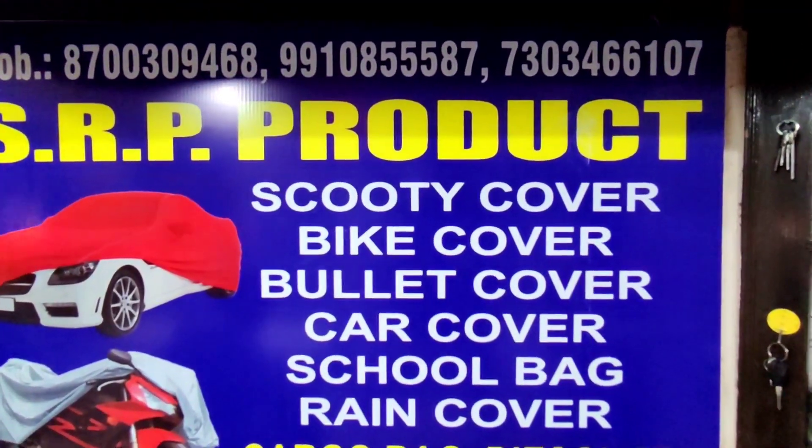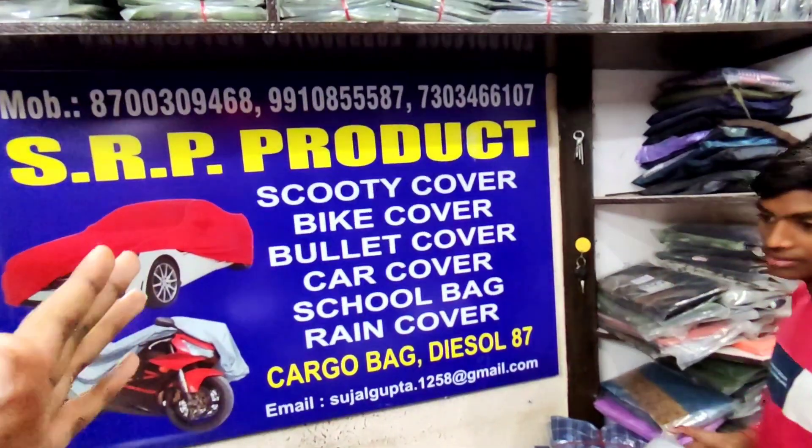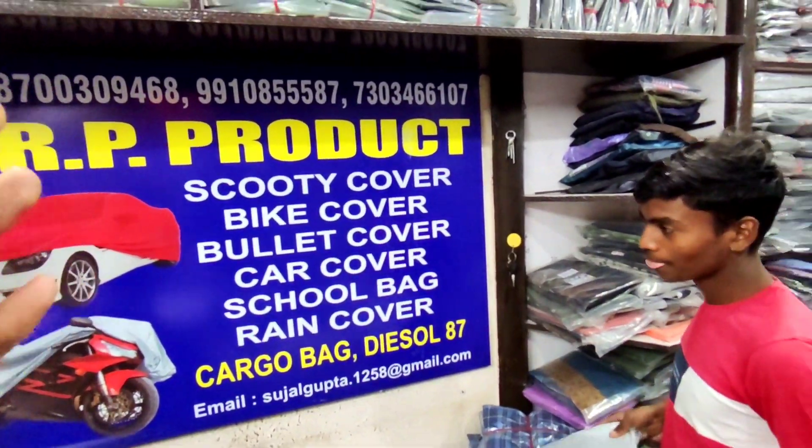Hello friends, today I am coming to the SRP product in Azad Market. I am going to show scooter, bike, bullet, car, school bag and rain cover.